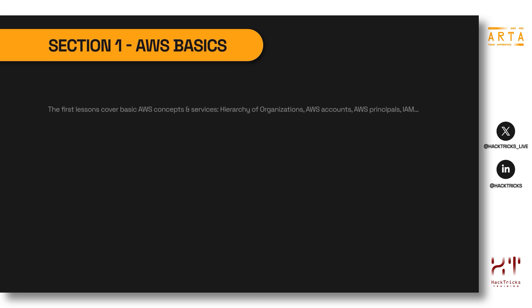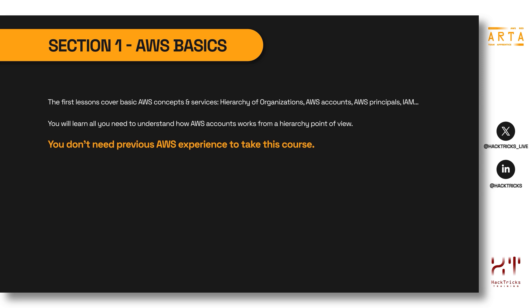In the first section of this course, AWS Basics, the lessons will cover fundamental AWS concepts and services such as the hierarchy of organizations, AWS accounts, AWS principals, and a bit of IAM. You will learn everything needed to understand how AWS accounts work from a hierarchy point of view. You will also learn how to configure the AWS CLI — the command line tool to connect to AWS — which we will be heavily relying on throughout the course. No prior AWS experience is required.